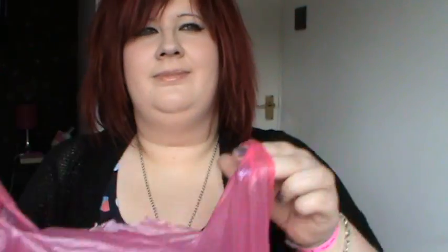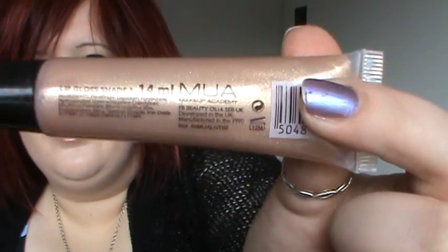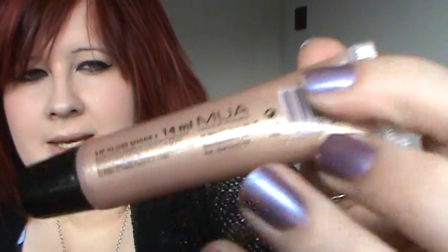So from Superdrug I got a few items. I'll start off with this: Makeup Academy lip gloss, shade number three. I've got it on my lips now and it is really really nice and summery and bronzy and gorgeous, and this is a pound so you can't go wrong at a pound really.